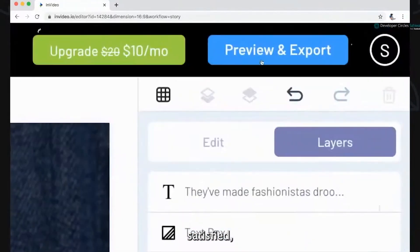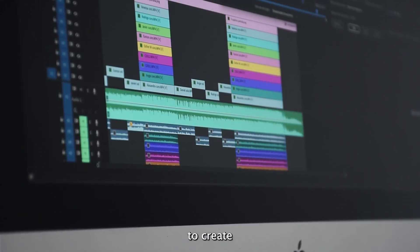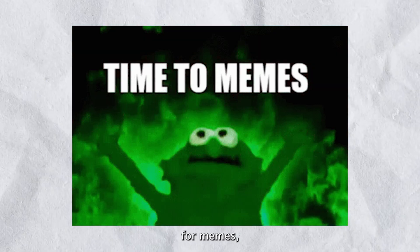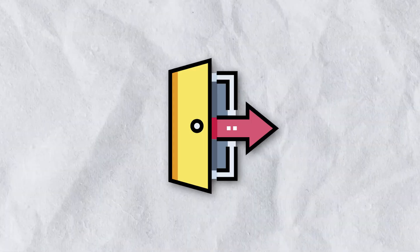Once you're satisfied, download the finished product or share it directly on your social media platforms. It's never been easier to create captivating videos, whether it's for memes, promotional content, testimonials, presentations, and so much more. NVIDEO is one of the best AI tools out there.